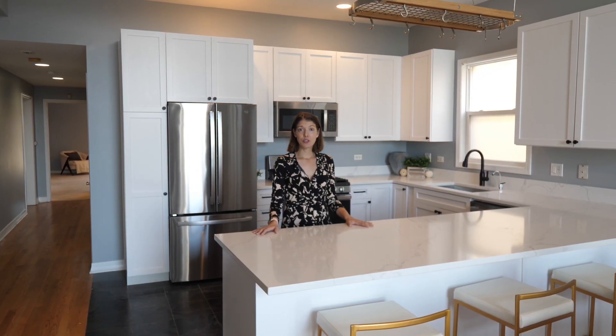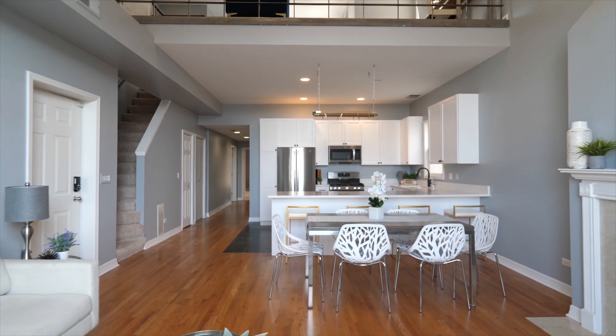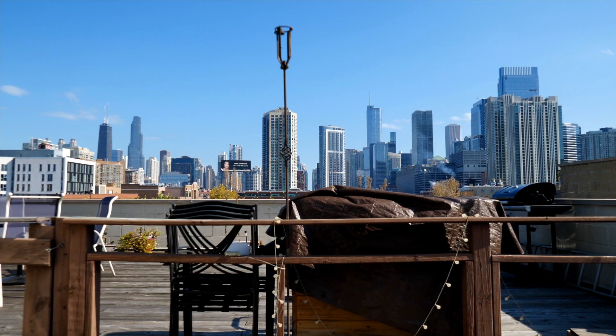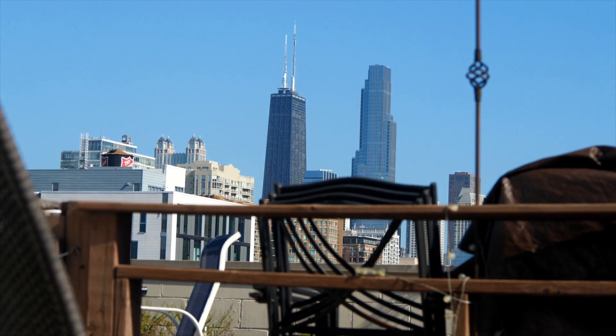This penthouse duplex condo boasts two bedrooms and three full bathrooms across two levels, as well as a recently refreshed kitchen with gorgeous quartz countertops. The outdoor spaces on each level feature incredible views of the Chicago skyline. We also have one parking space and extra storage included. Come check it out.